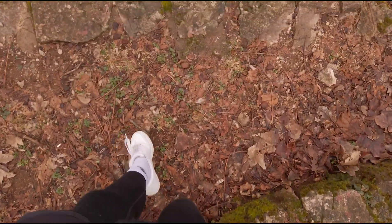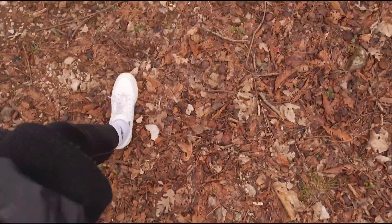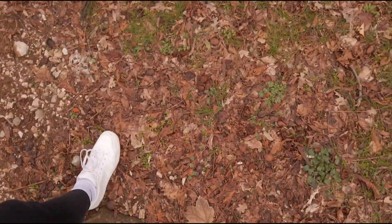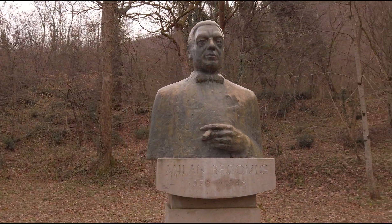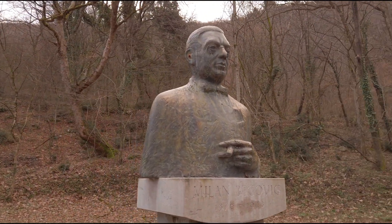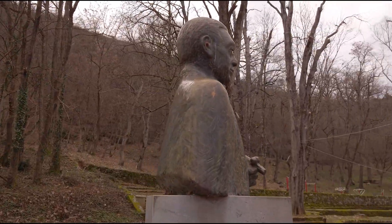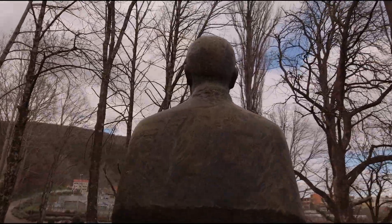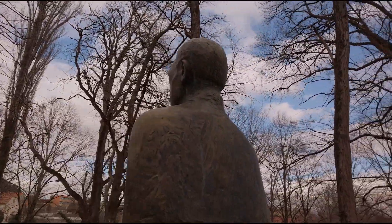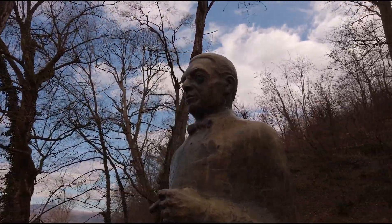There is also a statue of famous local poet Milan Begović, who wrote the opera 'Ero s onoga svijeta,' translated as 'Ero from the Other World.' If you are a fan of opera, every year in mid-August the famous opera 'Ero from the Other World' is held in this very place. I believe the entrance tickets cost around 5 euros.